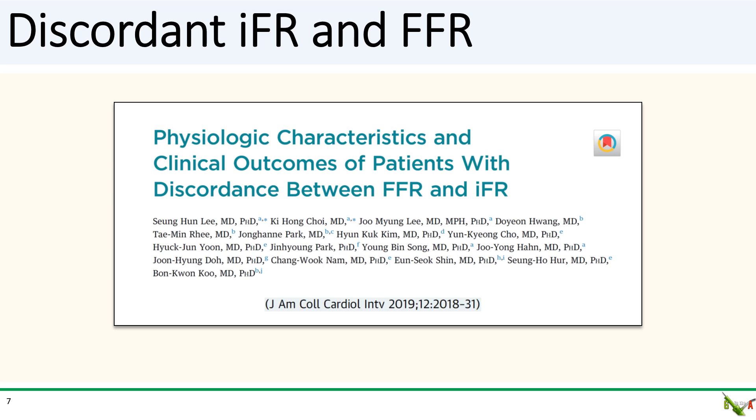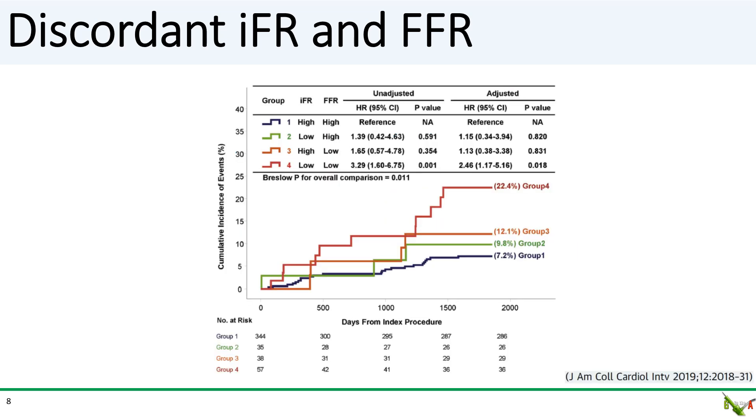Here's another study looking specifically at discordant IFR versus FFR in 596 patients with clinical outcomes out to five years. The message is basically the same. When IFR and FFR are both positive — red curve — risk is highest. When IFR and FFR are both negative — blue curve — risk is lowest. When they disagree, the results are not statistically different from when they are both negative.